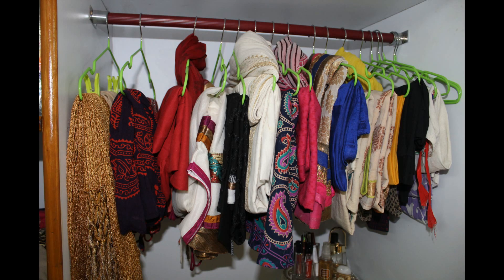I have double folded all my clothes under the hanger section. By doing this, I can utilize the lower part to organize my accessories and makeup.